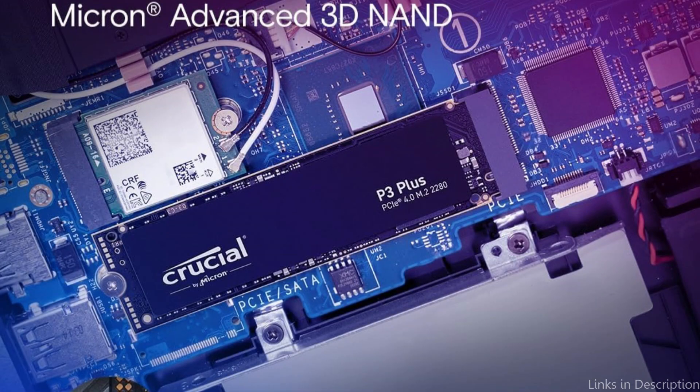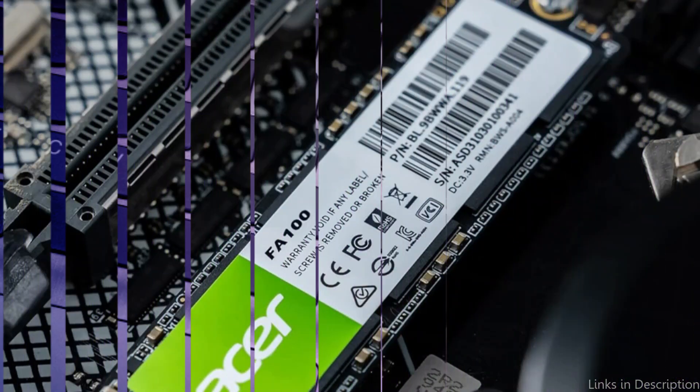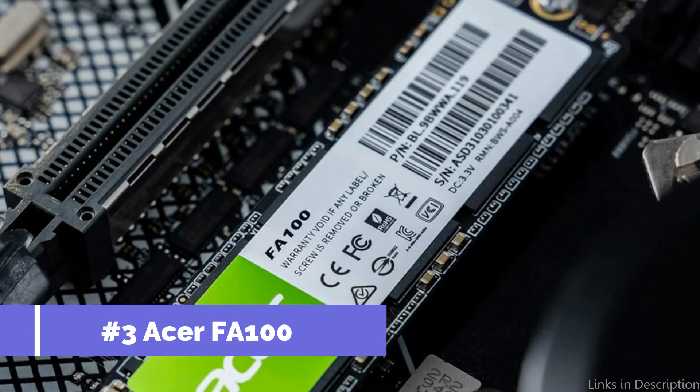For anyone wishing to increase the storage capacity of their laptop, the Crucial P3 Plus is an outstanding option due to its speed, capacity, and dependability. On number three, we have the Acer FA100 SSD.